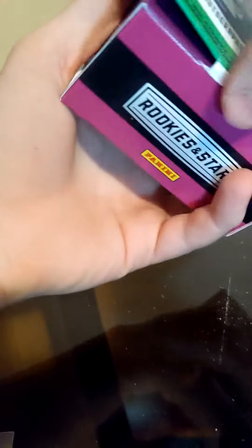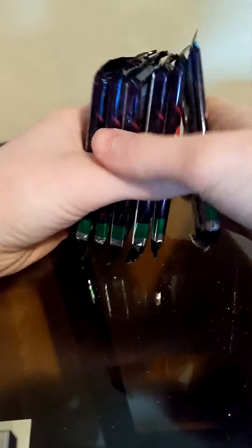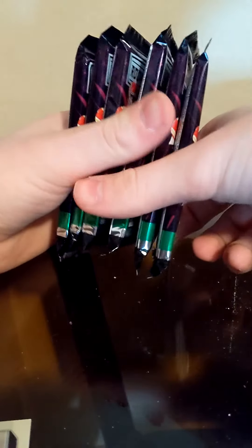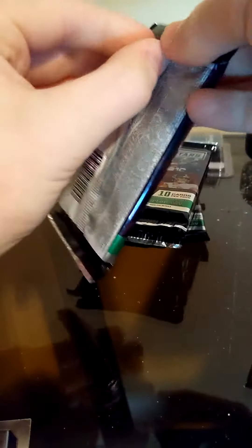Nothing too special in the auto department. Two autos, two mems, and looks like we got six packs — Rookies and Stars.